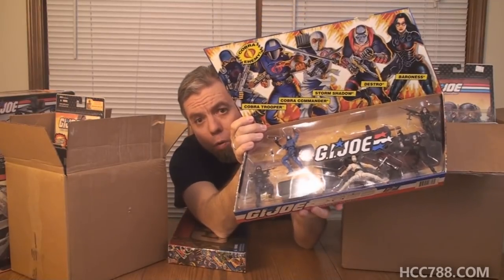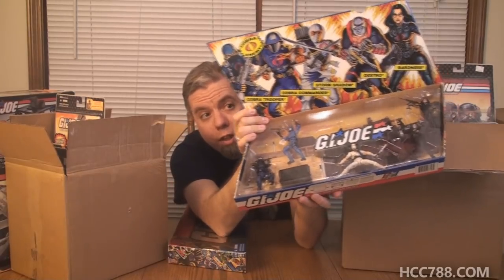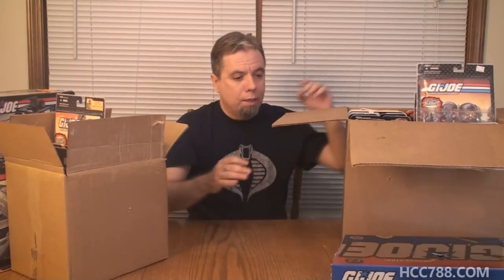I probably won't open these, but some of the other stuff I'm definitely going to open. Some of the other stuff I have already opened because I just couldn't help myself — it's too amazing. So yeah, box sets that play the theme song. That's pretty cool.